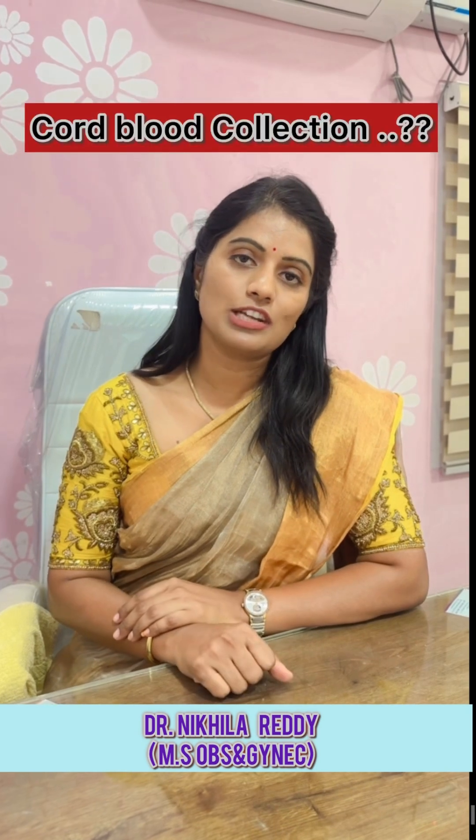Hello everyone, I am Dr. Nikhila, consultant gynecologist from Sai Swarupa Hospital. Today we are talking about Cord Blood Cell Collection.